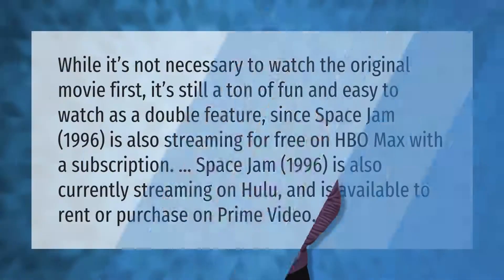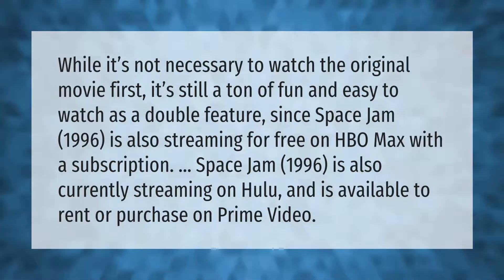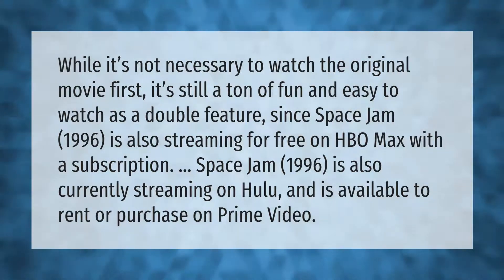While it's not necessary to watch the original movie first, it's still a ton of fun and easy to watch as a double feature. Space Jam 1996 is also streaming for free on HBO Max with a subscription. It's also currently streaming on Hulu and is available to rent or purchase on Prime Video.